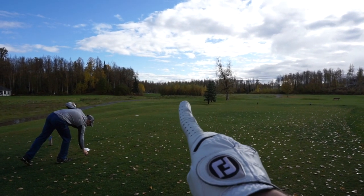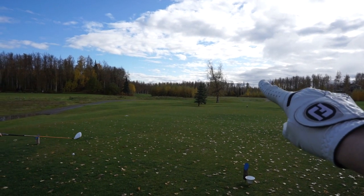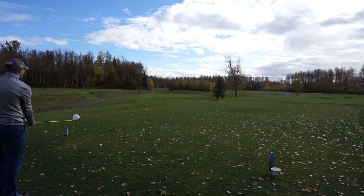For everybody watching, the green's about right over in this area, over this patch of trees right here. The fairway's down this way, but you can carry it right over those trees if you hit driver.